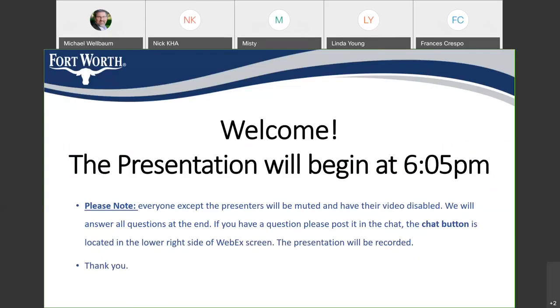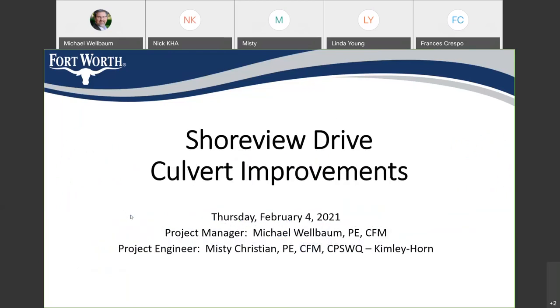Welcome, everybody, to the Shoreview Culvert Drive Improvements Meeting. This is the public meeting for the final plans on this project, and I want to welcome you all and thank you for participating. My name is Michael Welbaum. I'm the project manager for the city on this project.